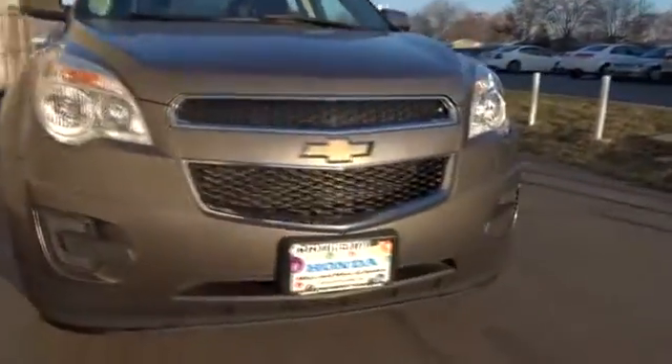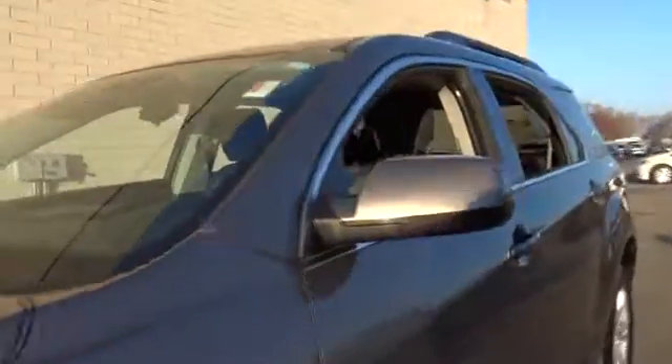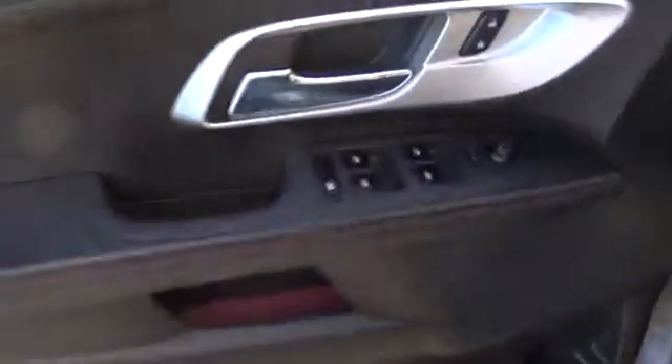The 2012 Chevrolet Equinox. Fuel efficiency, safety, and value equals the Chevy Equinox. This vehicle has less than 85,000 miles. Here are some of this vehicle's great options.